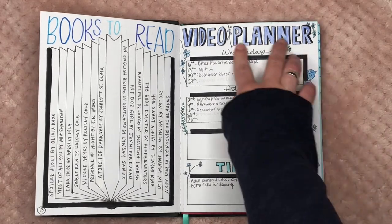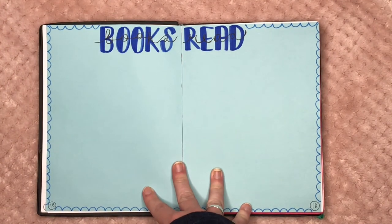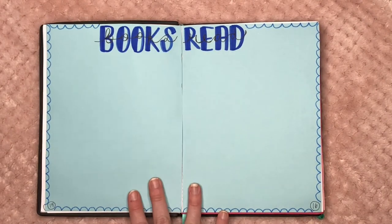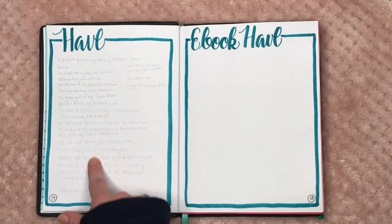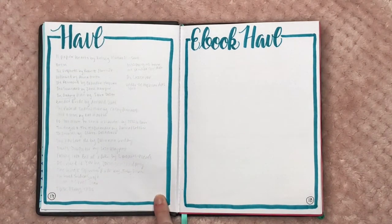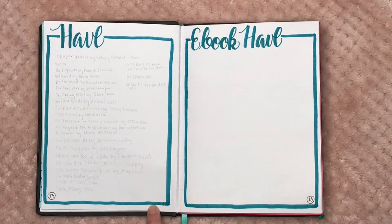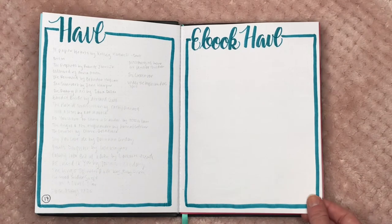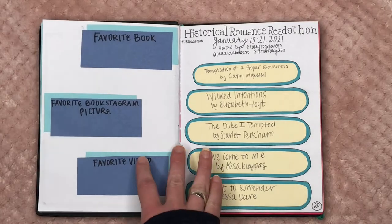This is my spread for when I finish reading all my books for the month — 'Books Read in January' is where I list everything I read. Then we have my haul and my ebook haul. There are so many books here — many are for specific reading classes, about 10 were sent by Book of the Month, and some were sent by publishers. I bought very few of them. The ebook haul page is for all the ebooks I downloaded in January, most of which are free.